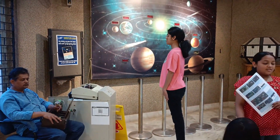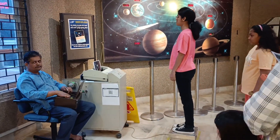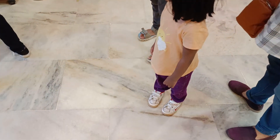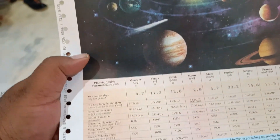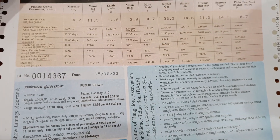As we come out, there's an exhibition. You can actually take your weight and they give you your weight as on all the planets — all eight planets. That was something very unique. My little one is 12 kgs; on Jupiter she's 48 kgs, which is really, really interesting to know. You get a printout — it's 10 rupees each, but it's well worth it.